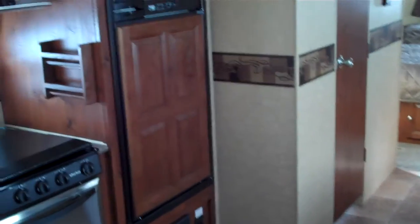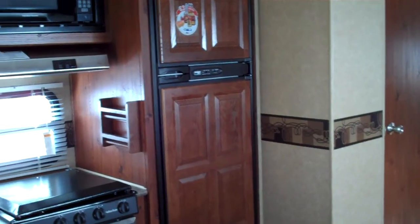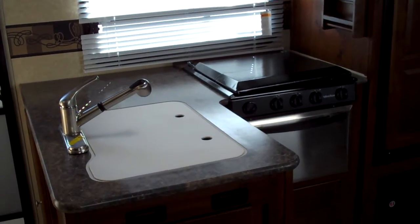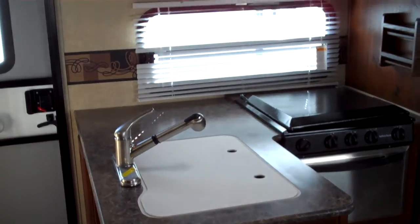On the opposite side, you see the kitchen here. It has the oversized 6.3 cubic foot refrigerator, stainless steel stove, an oven, double bowl sink with a large cover, and then storage above also.